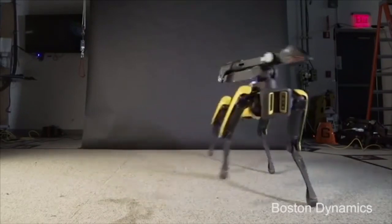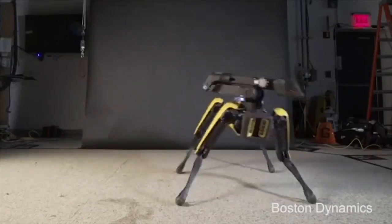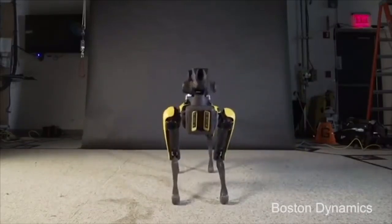The robot has also been seen opening doors and doing the dishes. The company says Spot Mini will go on sale next year, and it can also twerk.